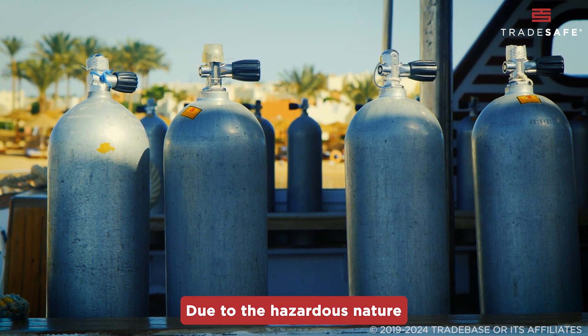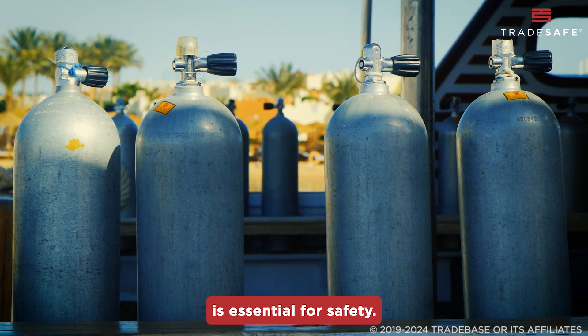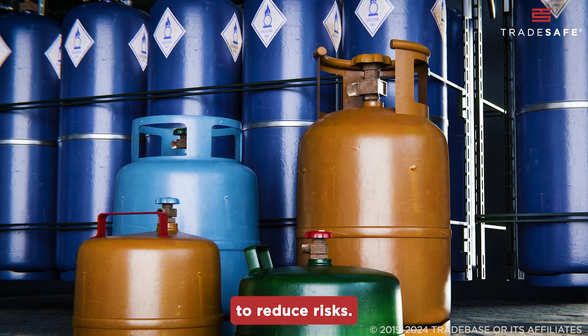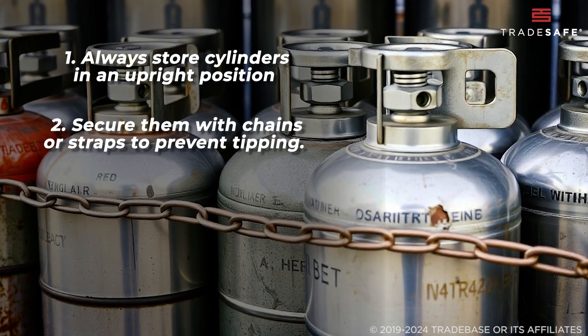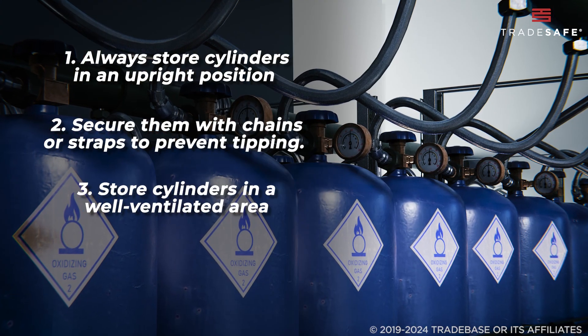Due to the hazardous nature of compressed gases, proper cylinder storage is essential for safety. Follow these storage tips to reduce risks: always store cylinders in an upright position and secure them with chains or straps to prevent tipping. Make sure they are stored in a well-ventilated area, away from direct sunlight and heat sources.